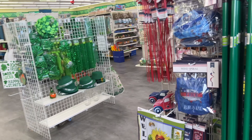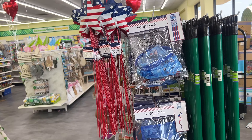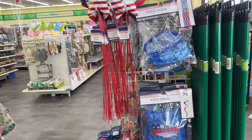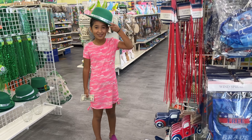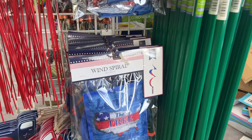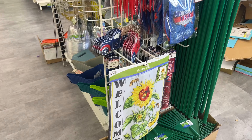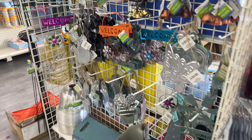Hello everyone, welcome to my channel Money Saving Megan! Happy Dollar Tree Saturday - we are shopping at a different Dollar Tree today to see what they have going on.